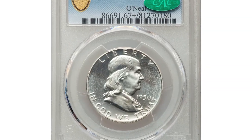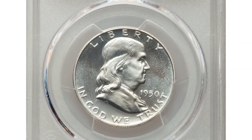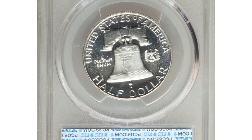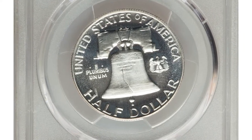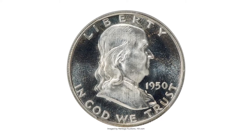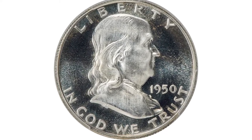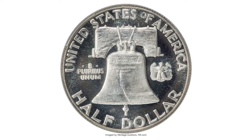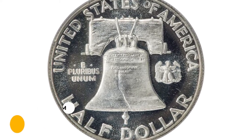This is a 1950 Franklin half dollar in PR67+ cameo condition. The first-year Franklin half dollar is the most challenging in the series in high grade, and known cameo pieces are only occasionally seen in superb gem condition. It was sold for $18,600 at Heritage Auctions.